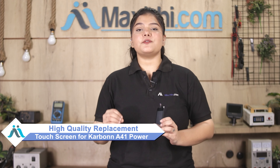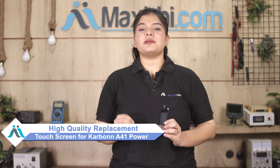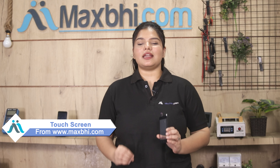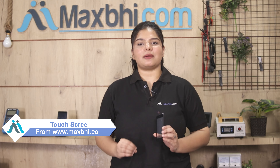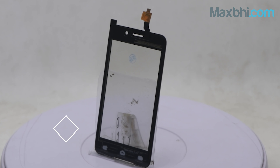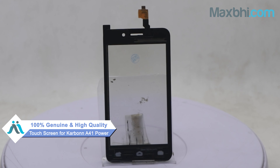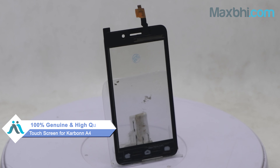You can fix your phone yourself at home or get it repaired by any professional very easily. This touchscreen is a 100% genuine quality product which works similar to your original product with a perfect fit for your Carbo A41 power.